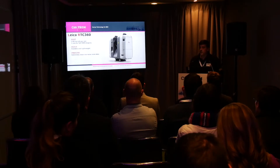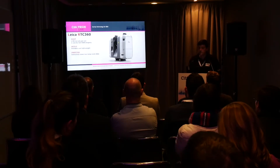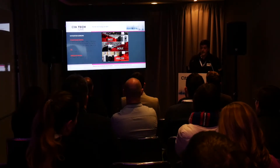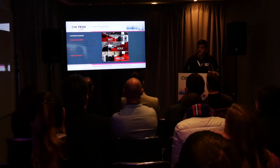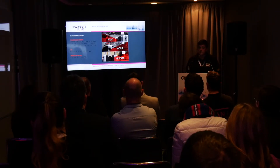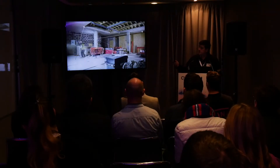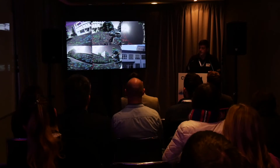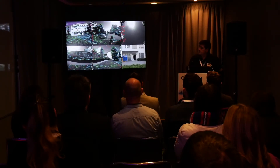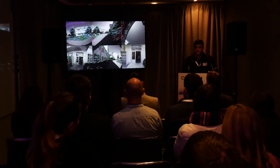The Leica RTC 360 offers fast data capture — 26 seconds per scan and one minute for full HDR imagery. It's agile, light, and precise. Leica has a technology called VIS: you can simply pick up the scanner, walk to another position, and it knows where it is relative to the previous scan. As shown in the demo, it continuously updates its position based on the scanner's location — it positions itself relative to everything around it.